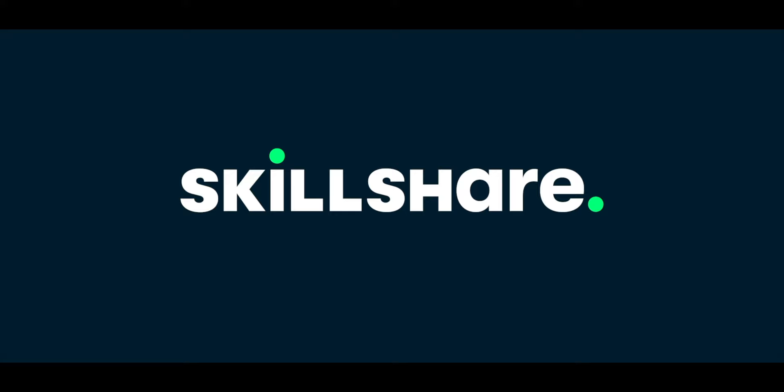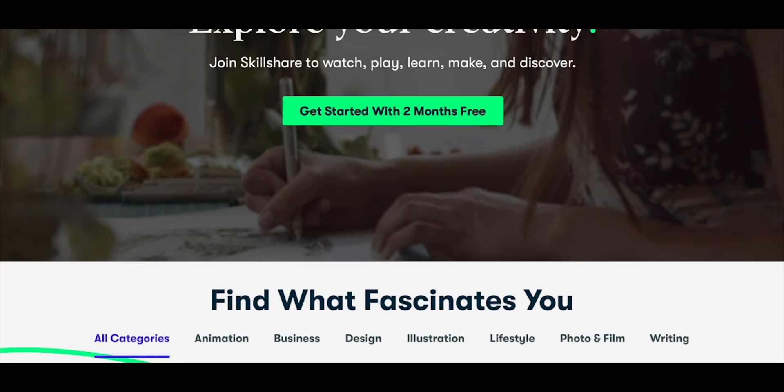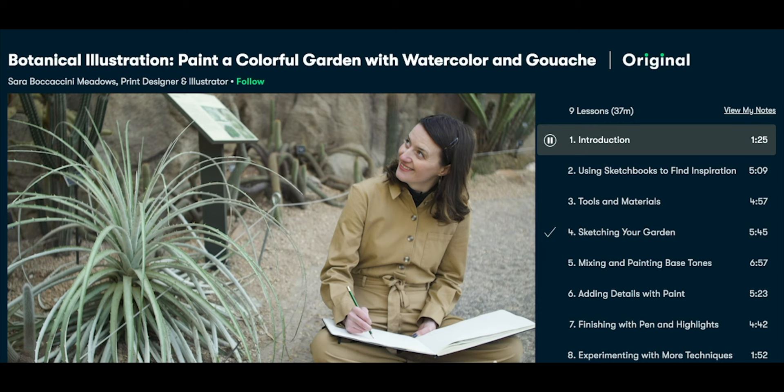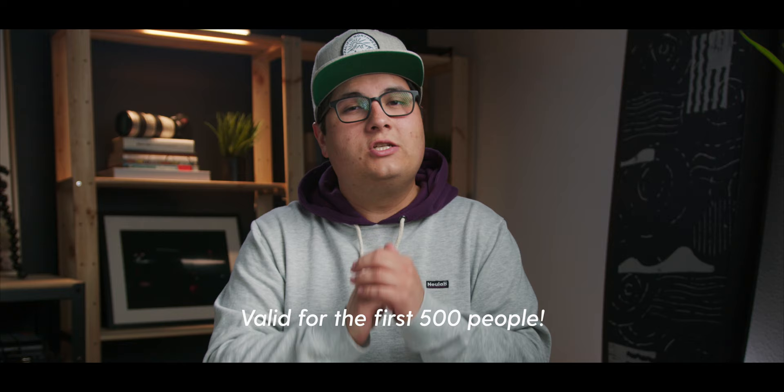Real quick before we get into what's on my phone, I want to thank this video's sponsor, Skillshare. Skillshare is an online learning community that offers classes that let you continue your creative career without having to put your life on hold. You don't have to go anywhere — you can do it all right from home. This lets you learn and get better but still work around your busy schedule. Skillshare offers classes in design, photography, videography, business — anything in the creative field. Plans start from just $10 a month, but check out the link in the description to get two months free.